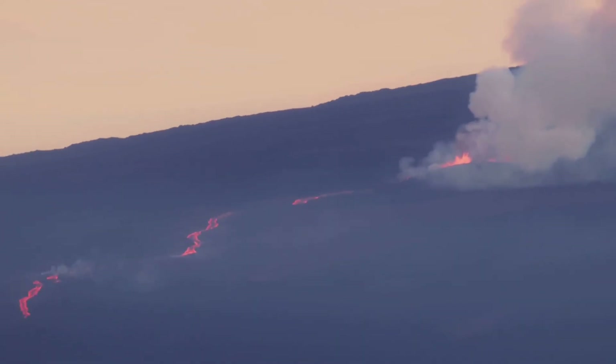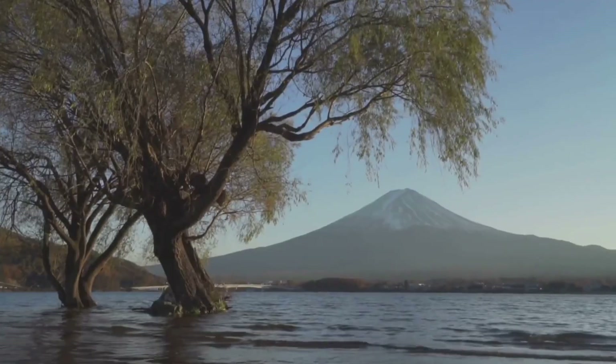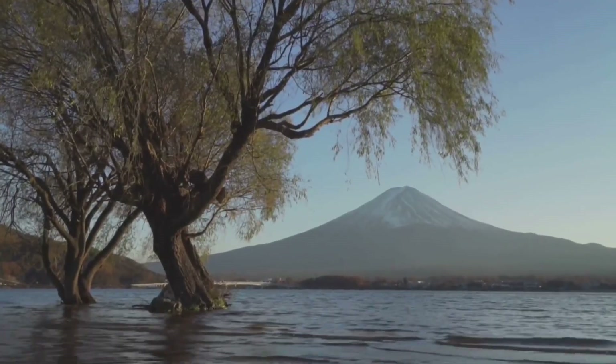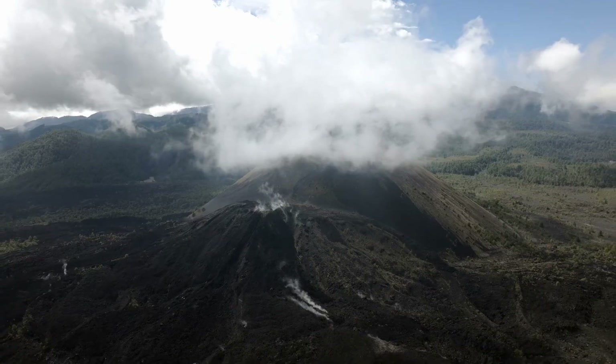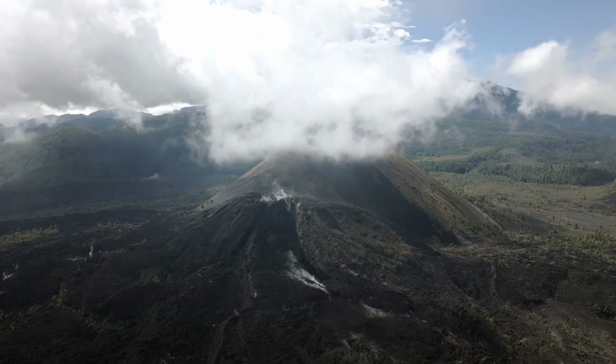Not all volcanoes are the same. You've got shield volcanoes like Mauna Loa, which are wide and chill, spreading lava like a pancake. Then there are stratovolcanoes like Mount Fuji — tall and explosive. And don't forget cinder cones, small but feisty, like Paricutin in Mexico, which popped up in a farmer's field in 1943.